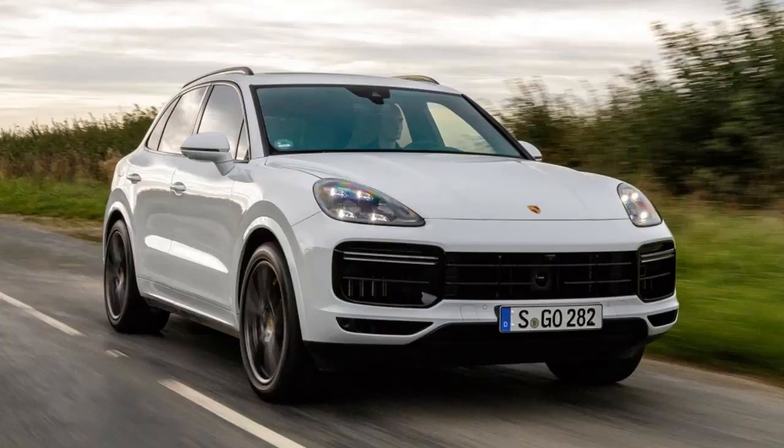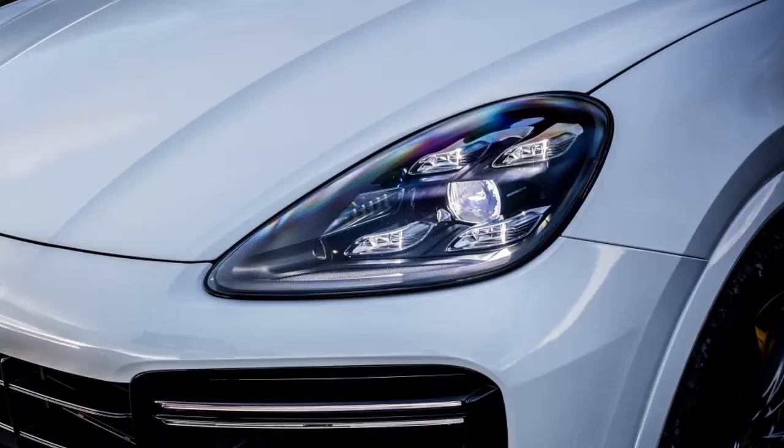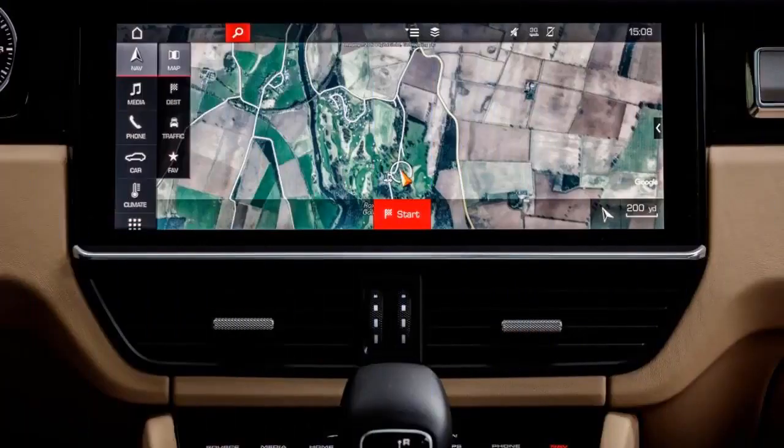The result? Porsche had an instant bestseller on its hands, making profits that the company has been able to reinvest in its sports car lineup. The Cayenne Turbo also provided a wake-up call for many other brands in the luxury off-roader segment.